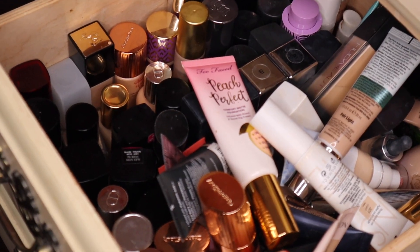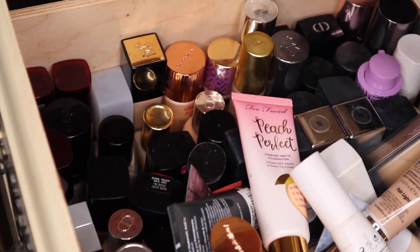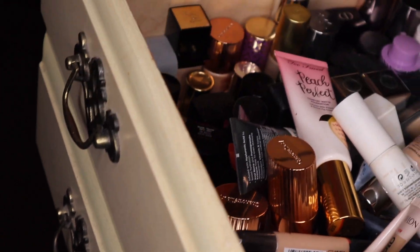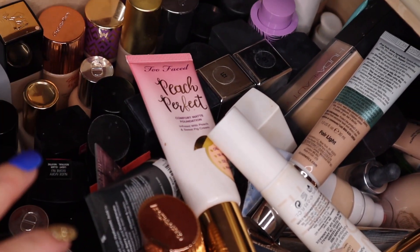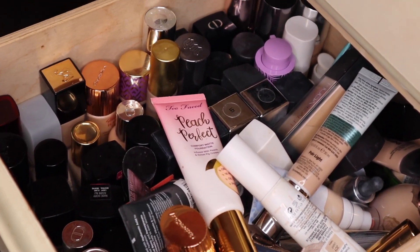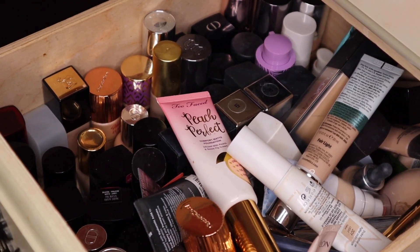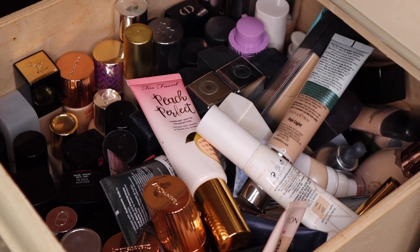Alright guys, so this is my foundation drawer. It's kind of sort of organized, as you can see. There is a lot of clutter in here, and this is a pretty deep drawer — it's the deepest drawer that I do have. These are the foundations that I wear, the foundations that I try out for you guys, and have tried out for you guys in the past. So let's start going through them one by one. I think I'm gonna empty everything out first, put everything on the floor, and then I'll sit on the floor and we'll record this video.